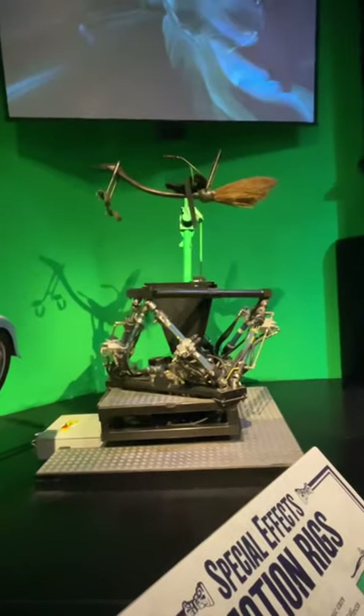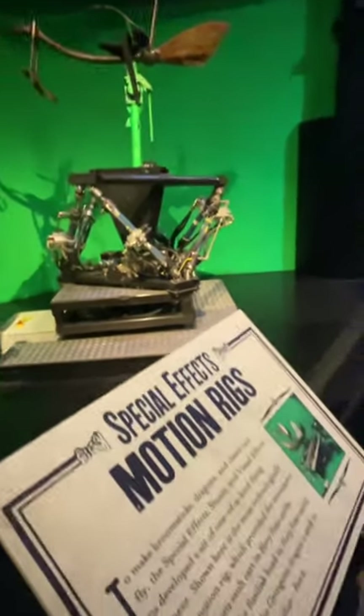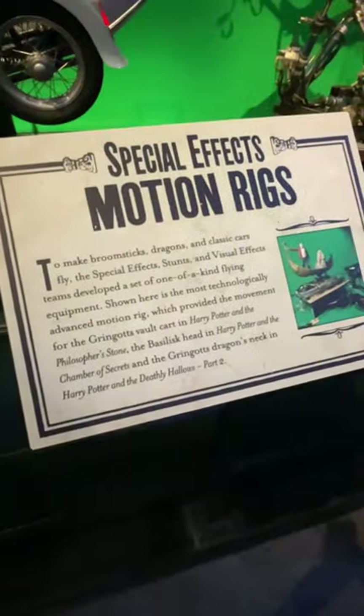When Harry is fighting the basilisk in the second film, we built the basilisk. So Dan actually had the basilisk in the room with him at the time, so he had something real to respond to — which made his reaction absolutely accurate.